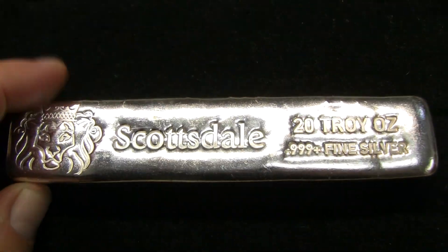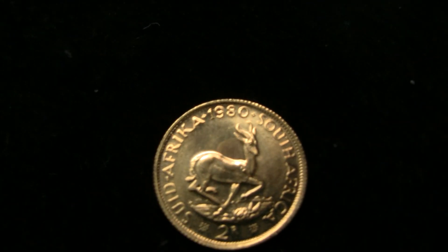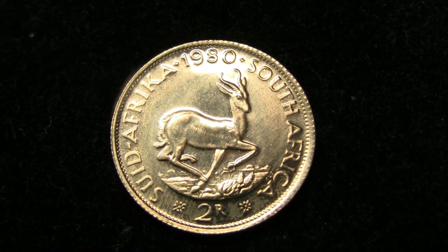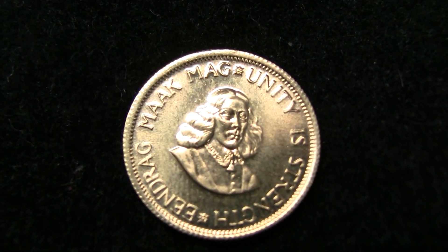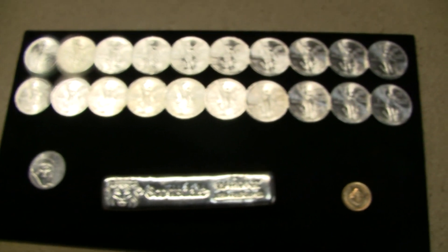The only gold that I got during this time was this 1982 Rand coin from South Africa. I believe this has .2354 ounces of gold, similar to like a British sovereign. So a little less than a quarter ounce of gold, 40 ounces of silver, and one ounce of platinum — that's what we have for right now.